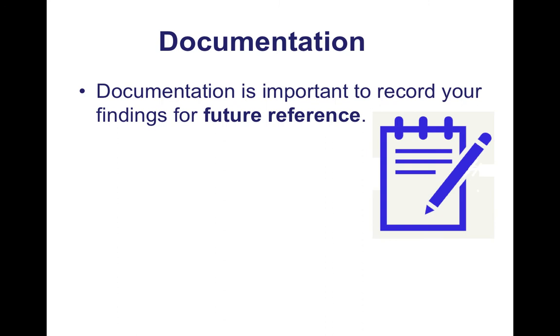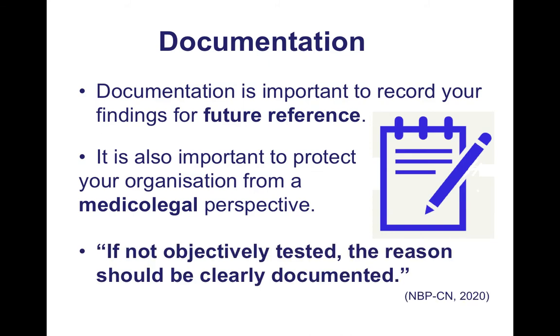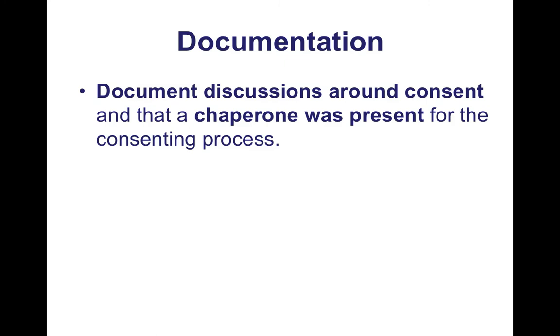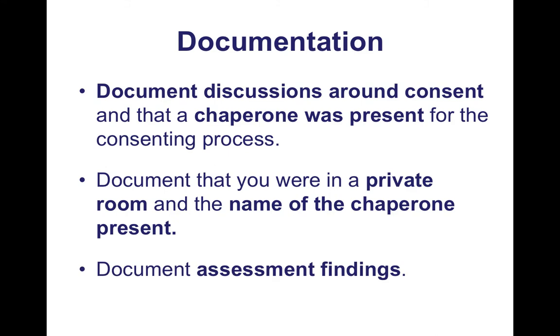And then documentation. Documentation is important to record your findings for future reference, and it's also important to protect your organisation from a medico-legal perspective. As the framework states, if perianal sensation testing is not objectively tested, the reason should be clearly documented — for example, no chaperone present, no private room, or if the patient didn't consent. Make sure you document discussions around consent, that a chaperone was present for the consenting process, that you were in a private room, the name of the chaperone present, and obviously your assessment findings.